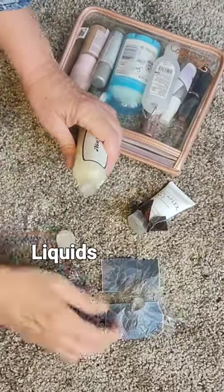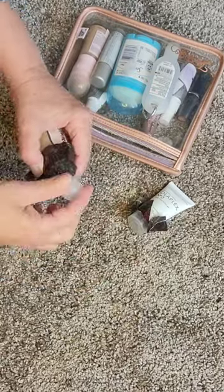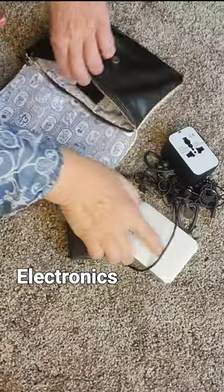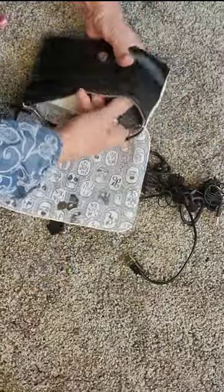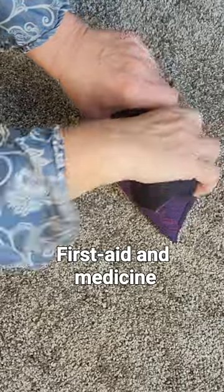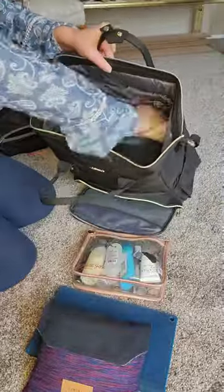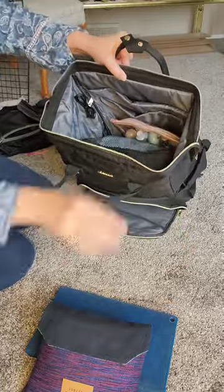Small pouches — a lifesaver. Liquids go in this one; put plastic wrap on to prevent spills. This one for my electronics. Medicine and first aid in this one. And everything fits in nice and organized, easy to find.